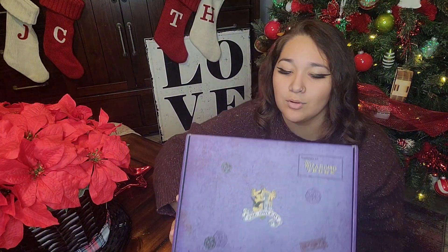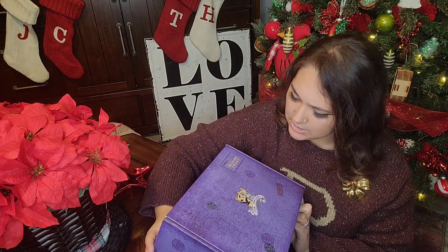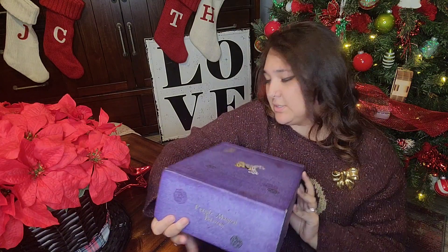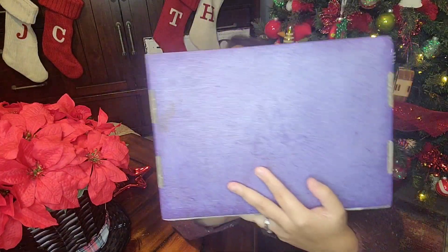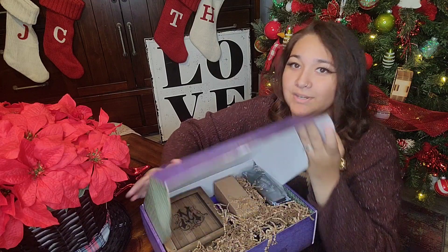It is purple and it's got a bunch of stamps on it — 'Confidential,' 'MRC,' 'Department of Magical Something' — a bunch of official-looking stamps. And then on the back it's got a Ministry of Magic emblem. So that's our box. Let's go ahead and open it.